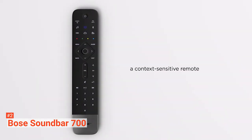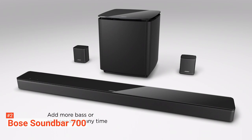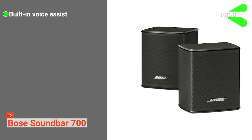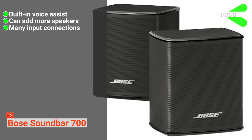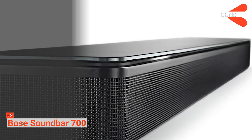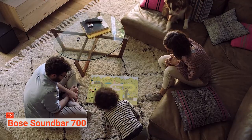Lastly, the Bose Soundbar 700 comes with a pair of 4-inch wireless surround speakers, and the package includes power cords, an optical cable, and an HDMI cable. Its pros are: it has built-in voice assistants that make operating easier, you can easily add more speakers to the system, and there are plenty of ports. However, it is not compatible with Bose SoundTouch products. The Bose Soundbar 700 with Bass Module 700 and Surround Wireless Speakers has built-in voice assistance and is compatible with Wi-Fi music services such as Spotify and Amazon Music.